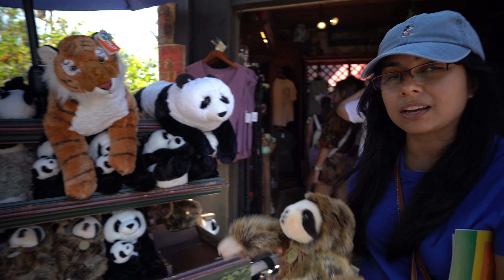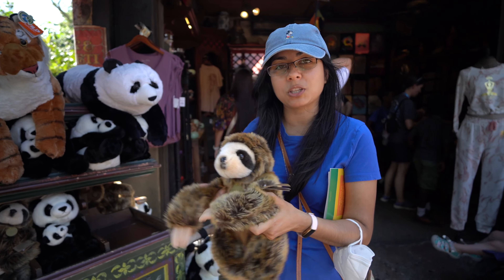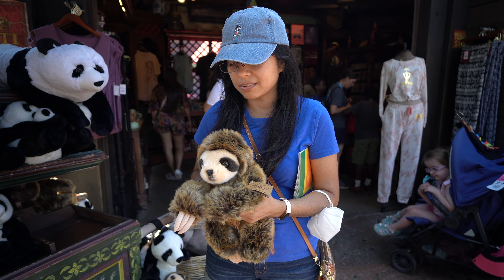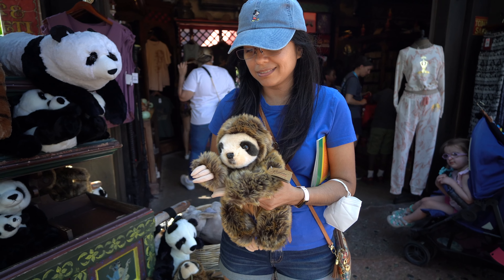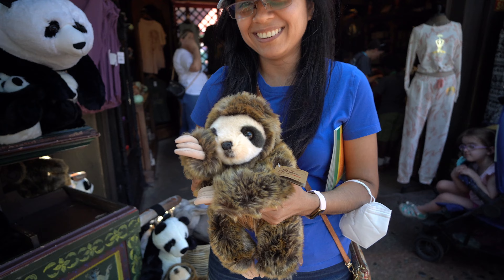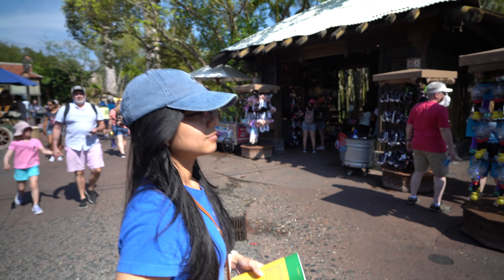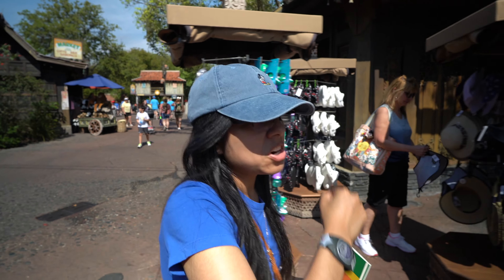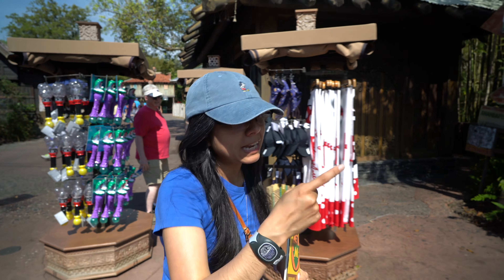These tea sets remind me of Uncle Iroh from Avatar. And it reminds me of the jar that the first Avatar puts Rava into — 'with every cup of tea you can still taste the light.' Do you want to see a real-life sloth animation? He's gonna say hi to you — ready? He's saying hi, really slowly.